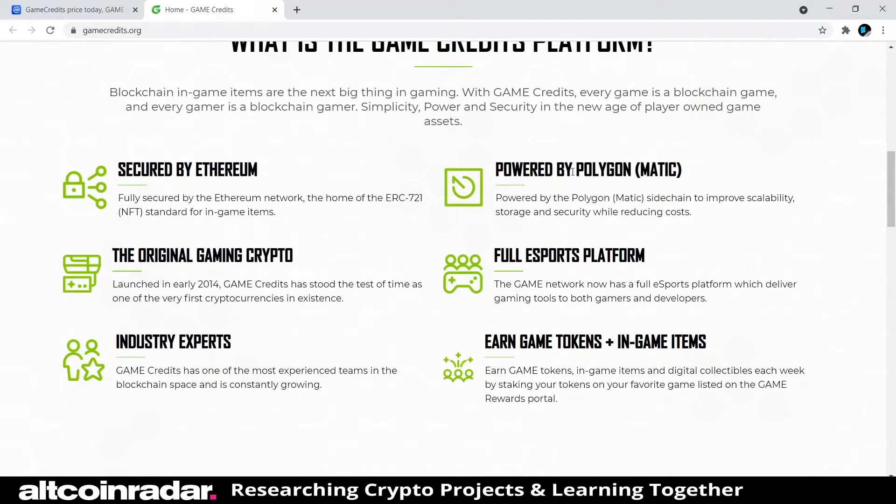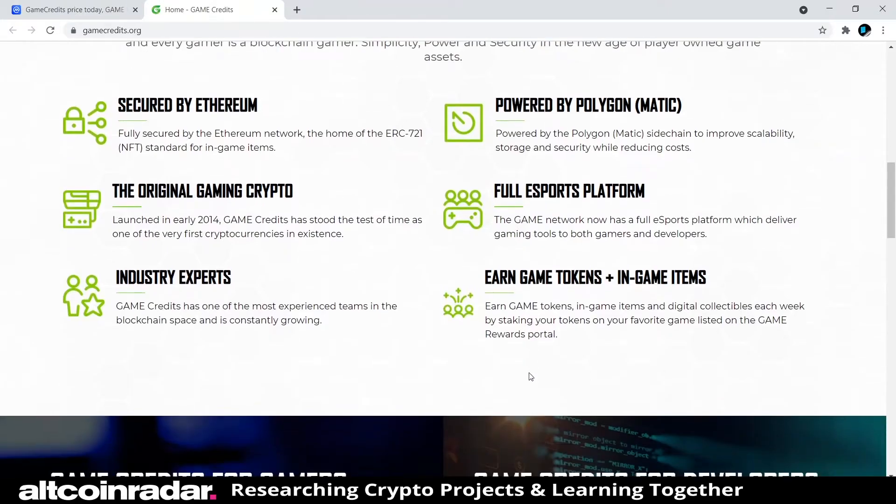Game Credits is described as the original gaming crypto, launched in early 2014 — one of the very first cryptocurrencies in existence. The Game Network now has a full esports platform delivering gaming tools for both gamers and developers, built by industry experts with one of the most experienced teams in the blockchain space. You can also earn game tokens, in-game items, and digital collectibles each week by staking your tokens on your favorite game listed on the Game Rewards Portal.